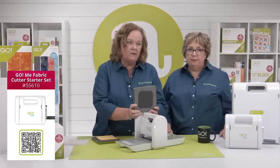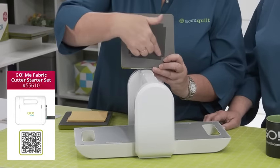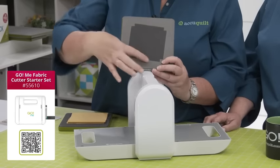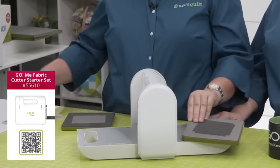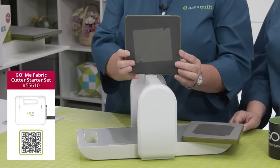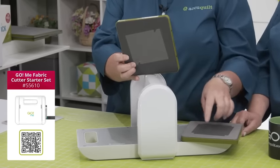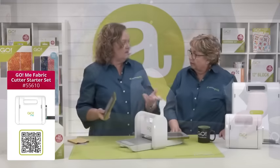The first die is the 3-inch finished quarter square triangle — you can see the blades right here, and the dog ears are cut off. From this corner to this corner, that quarter-inch seam is all built in. And then there's a 3-inch finished half square triangle with the same concept. Together, these two dies can make over 180 patterns.